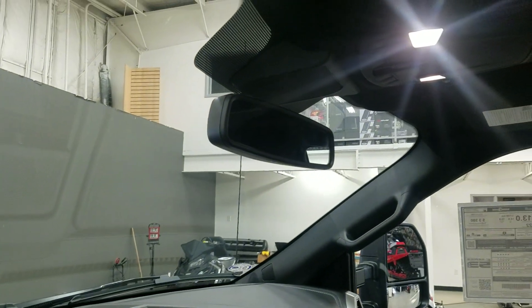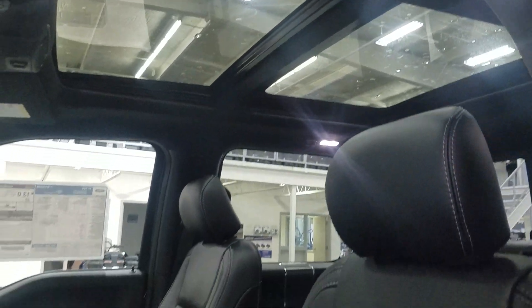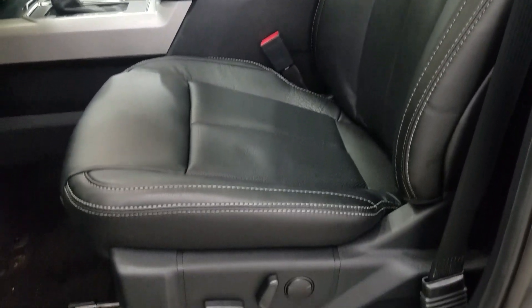Up above we have our auto dimming rear view mirror with the cabin lights that provide ambient lighting. We also have three garage door opener controls and our beautiful twin-panel moonroof. And as we look down at our interior we have beautiful black leather seating that comes with a fully adjustable seat with lumbar support for both driver and passenger.